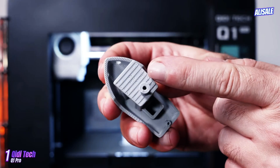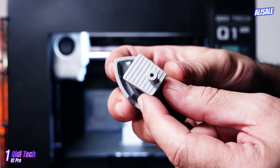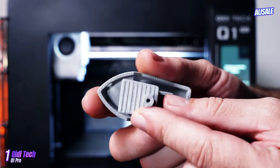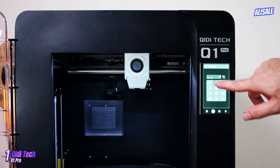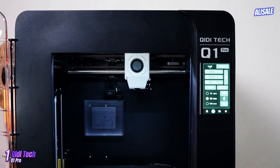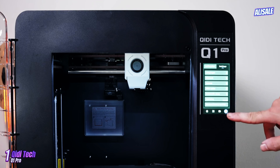In conclusion, the QIDI Tech Q1 Pro is a well-rounded 3D printer that offers exceptional value for its price point. Its blend of versatility, build quality, and user-friendly features makes it an excellent choice for anyone looking to delve into 3D printing, whether for personal projects or professional applications.